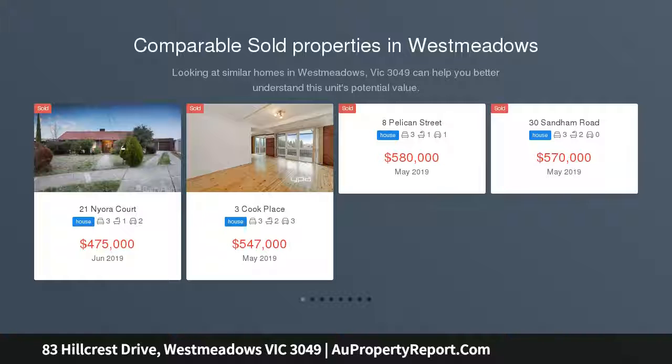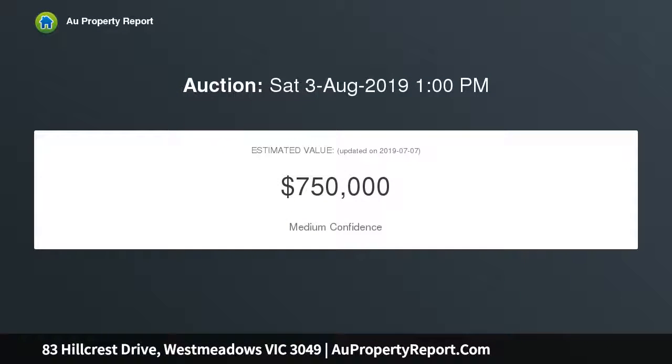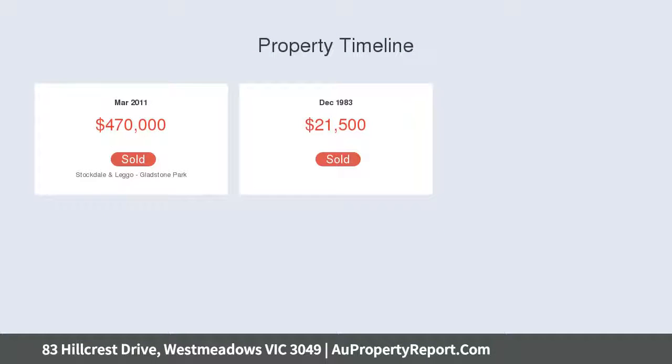The home is set on a corner allotment of approximately 529 square meters, offering three spacious bedrooms, full ensuite to the master with built-in robes, a large separate lounge room, kitchen adjoining a large family meals area, family-sized bathroom, and laundry to complete the inside package.